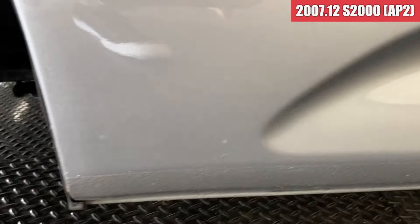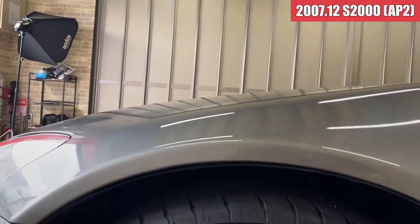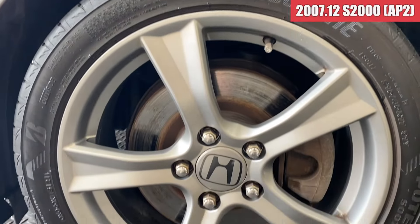続いて、左側面を見ていきます。まずフロントフェンダーですけれども、ちっちゃいとび石傷がちょこっとあるかなという感じで、全体的にはかなりきれいですね。